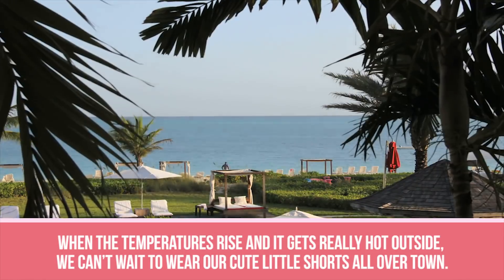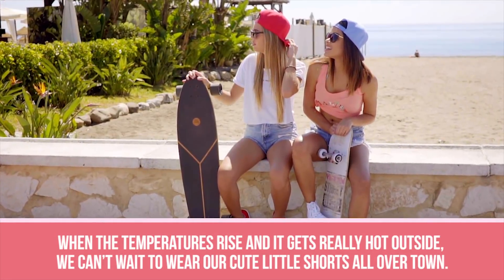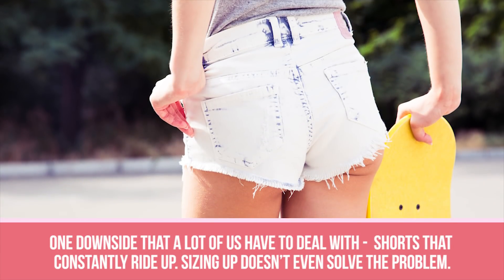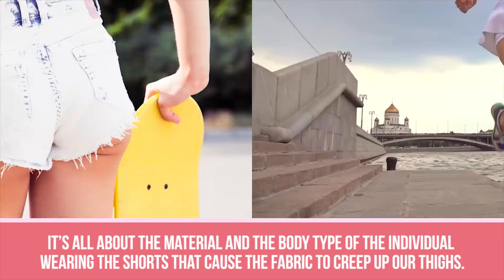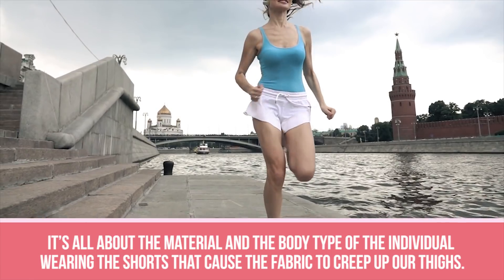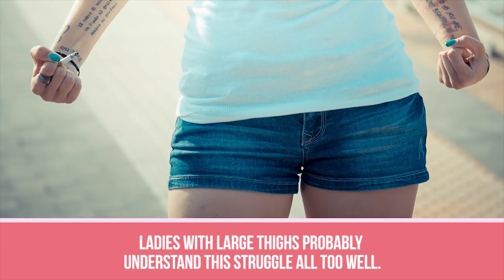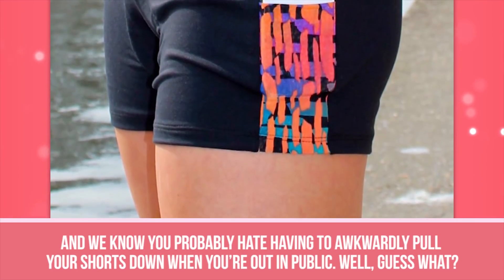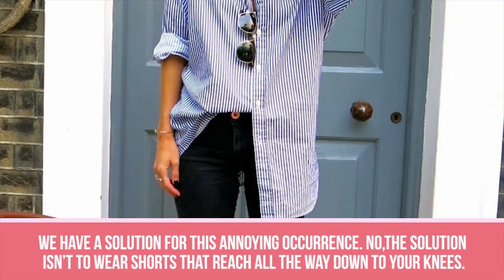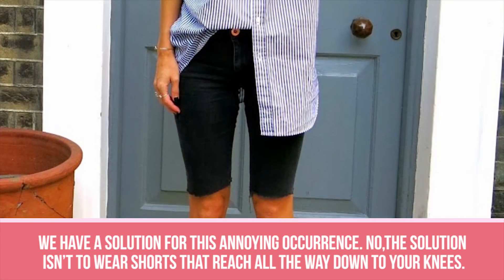Riding Up. When the temperatures rise and it really gets hot outside, we can't wait to wear our cute little shorts all over town. One downside that a lot of us have to deal with — shorts that constantly ride up. Sizing up doesn't even solve the problem. It's all about the material and the body type of the individual wearing the shorts that cause the fabric to creep up her thighs. Ladies with large thighs probably understand the struggle all too well, and we know you probably hate having to awkwardly pull your shorts down when you're out in public. The solution isn't to wear shorts that reach all the way down to your knees.